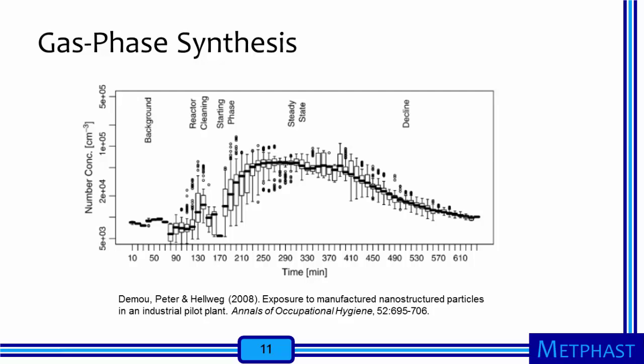In this case, open means that the precursor feed is coming from outside the reactor rather than being contained inside. The authors counted, but did not characterize, the particles they sampled. So we are uncertain what percentage of the particles are the engineered nanoparticles being produced relative to incidental nanoparticles that could be part of the production process.